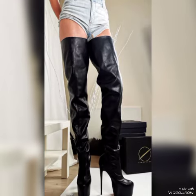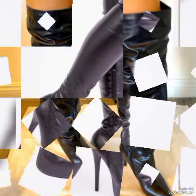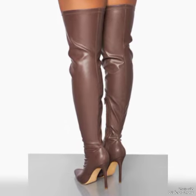In this video you can see beautiful colors with beautiful designs of leather thigh-high heel boots. I suggest you watch this video to learn more designs and ideas, and also like, share, and subscribe to my channel.